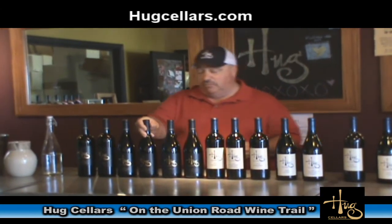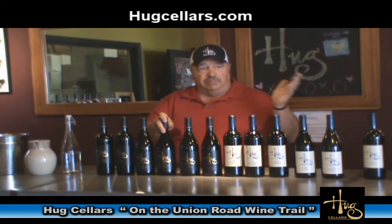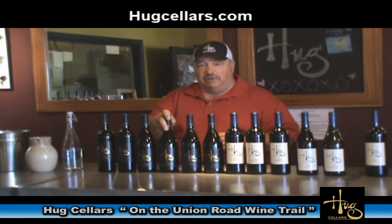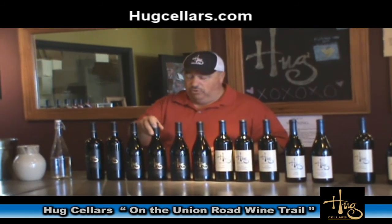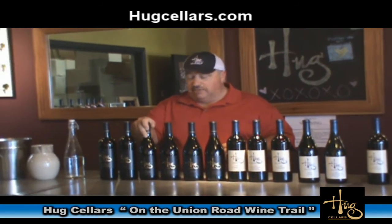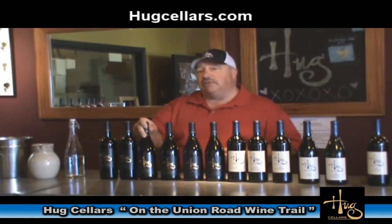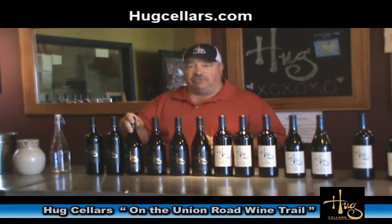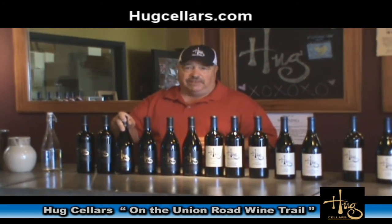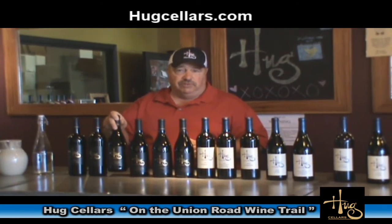Next is the 2010 Brousseau — this is a vineyard up in the Chalone AVA near the Pinnacles area, with beautiful limestone soils, cool evenings and warm days. Next is our flagship Pinot Noir, which comes from Rancho Ontiveros in Santa Maria Valley. James Ontiveros is a ninth generation grower who does a fantastic job. He's been providing us this Pinot Noir from his grapes since 2005.